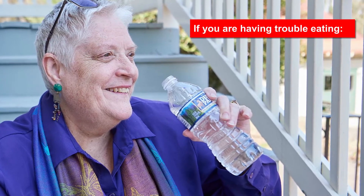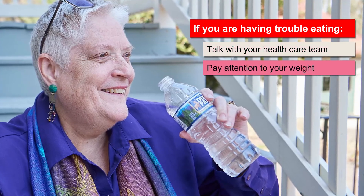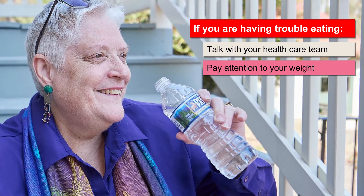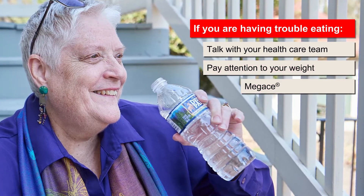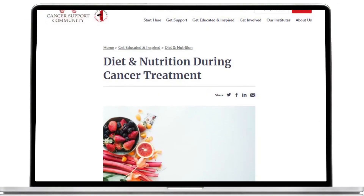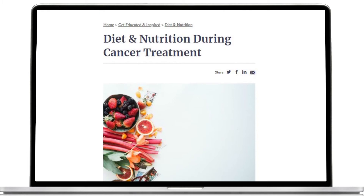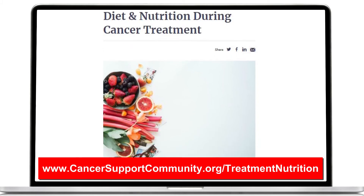Mouth sores, stomach distress, and changes in taste can make eating difficult. If you are having trouble eating, talk with your health care team. Pay attention to your weight and let your team know if it gets too low. If your weight drops too much, they may suggest an appetite stimulant such as Megase. Ask your health care team if you can meet with a dietician for ideas about how to eat healthily and manage side effects.